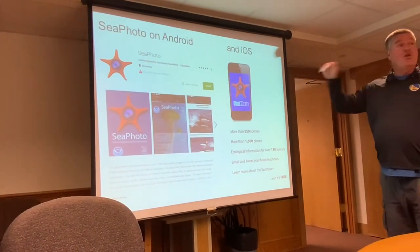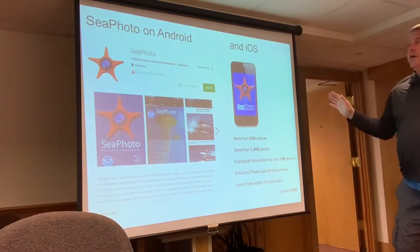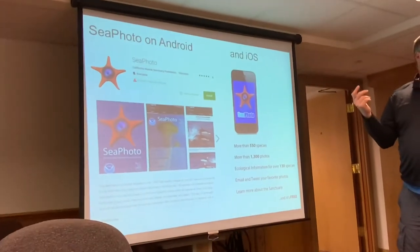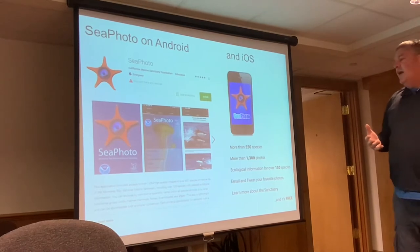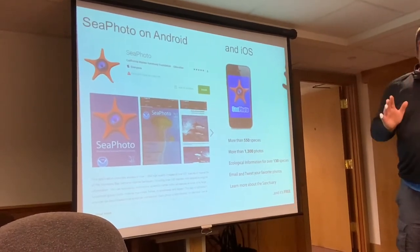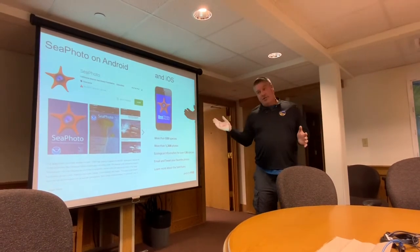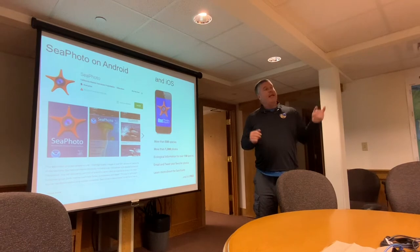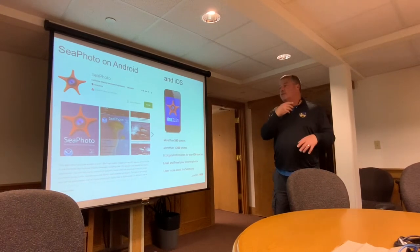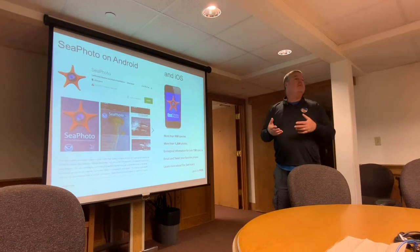One thing I want to share with you — it's free. Check out SeePhoto — it's all one word. It's basically an online tool to ID birds, mammals, algae, fishes, inverts, etc. We've got over 500 species on there with lots of photographs. When I started working here I knew nothing about birds, but through building this app I learned things like: Brandt's cormorants have a blue throat during breeding season, and pelagic cormorants have white patches. You can see pictures and get information about key features that help distinguish one species from another.